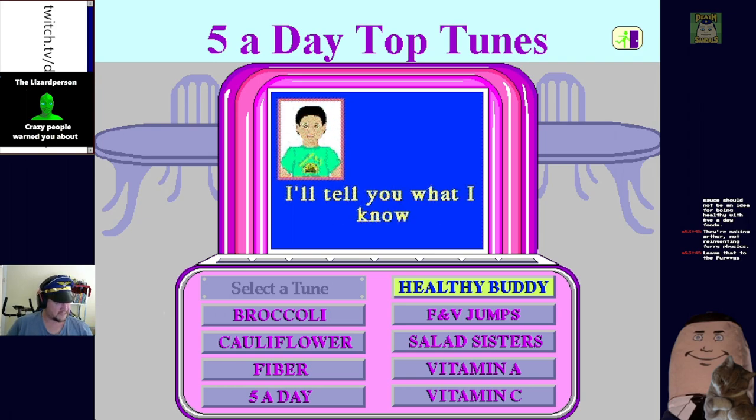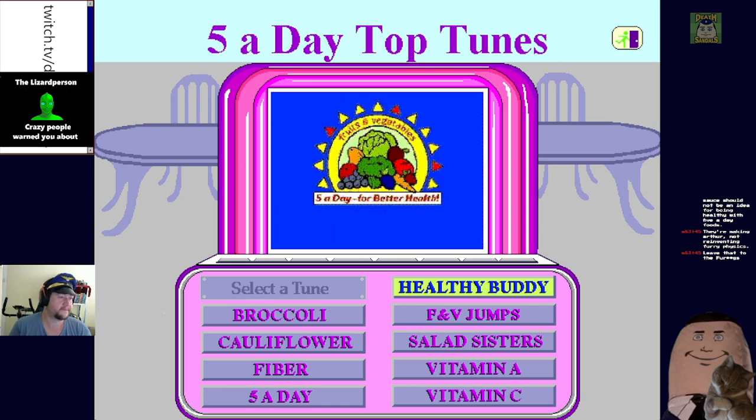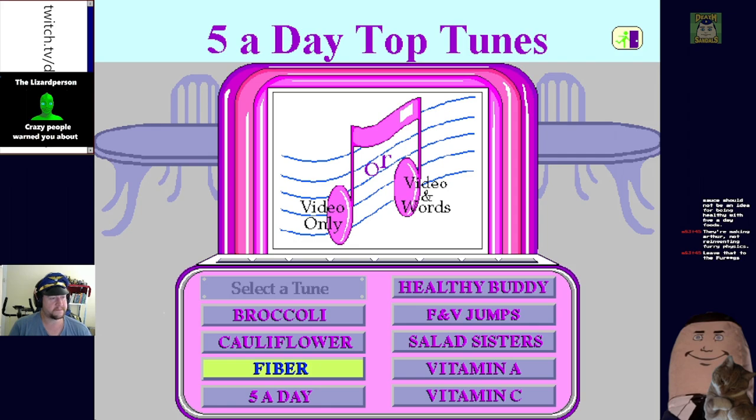Feed your healthy buddy, I'll tell you what I know - it isn't hard so listen up, I'll tell you how to grow. Okay, that wasn't as good. All right, I want to learn about fiber now - do you want to see the music video or the words as the song plays? I definitely want the words so I can sing along.